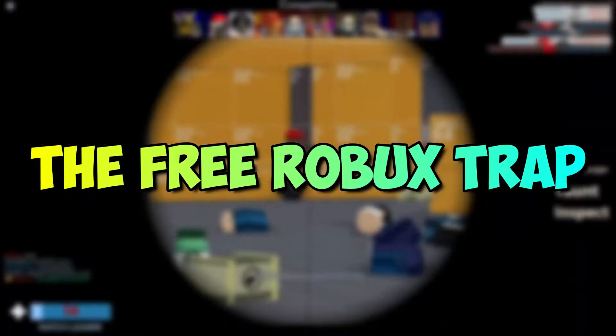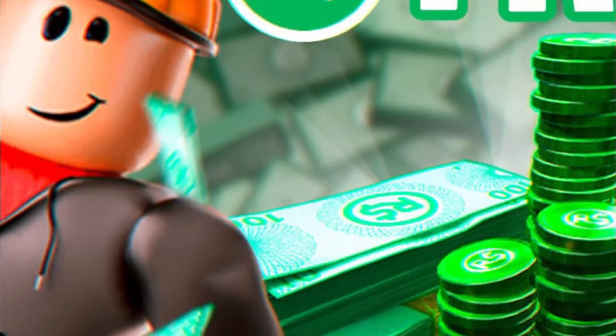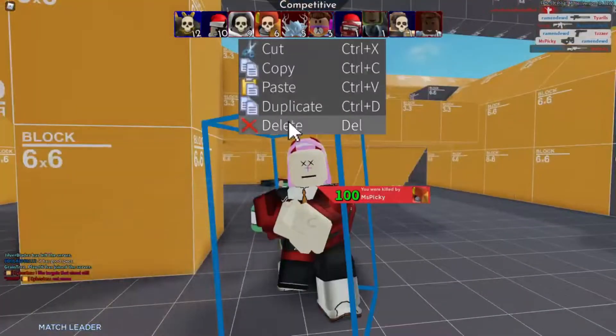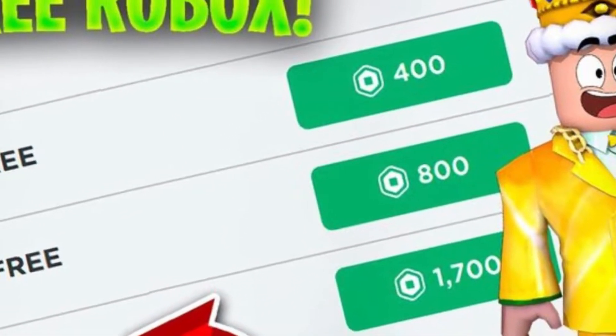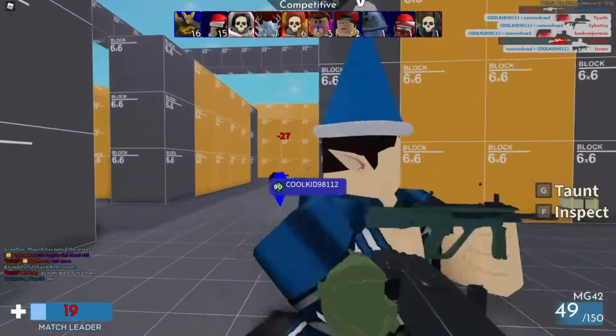The Free Robux Trap. You guys may know this is a trend that's widely known in the Roblox community. There are many videos on how to get free Robux in various ways. This hack was exposed in June 2020 and involved both Roblox and Discord. Discord is one of the biggest gaming platforms where players chat, talk with each other, and share gaming-related updates.